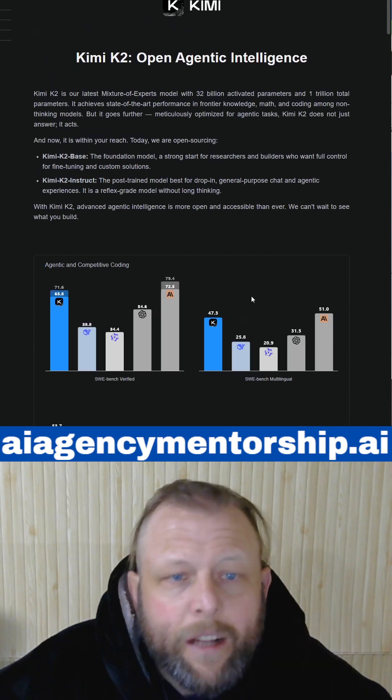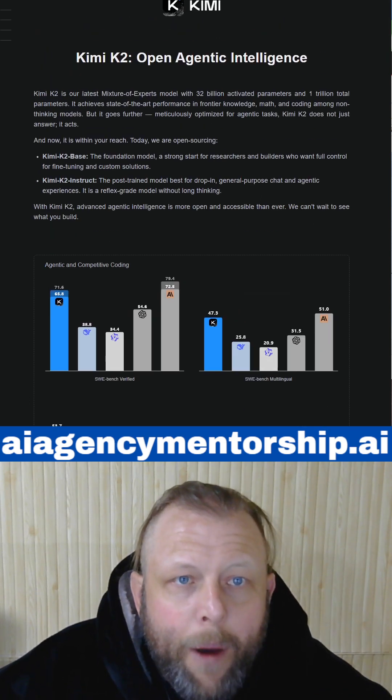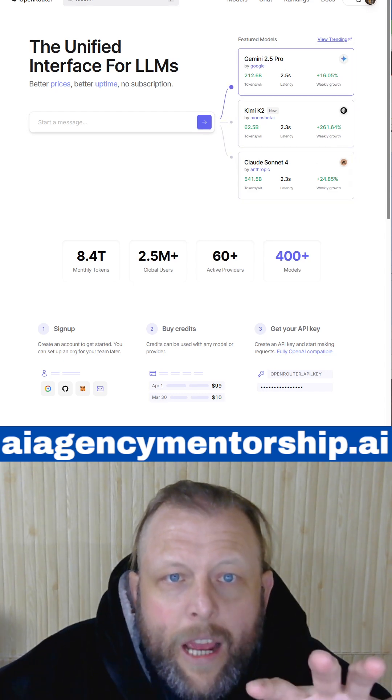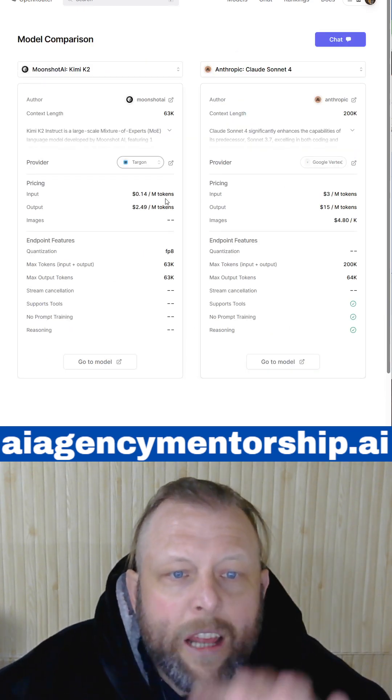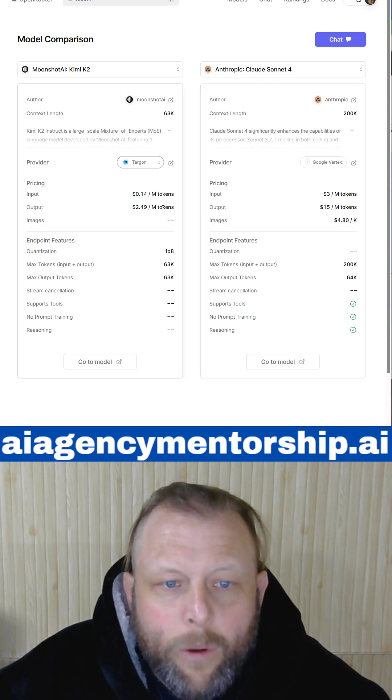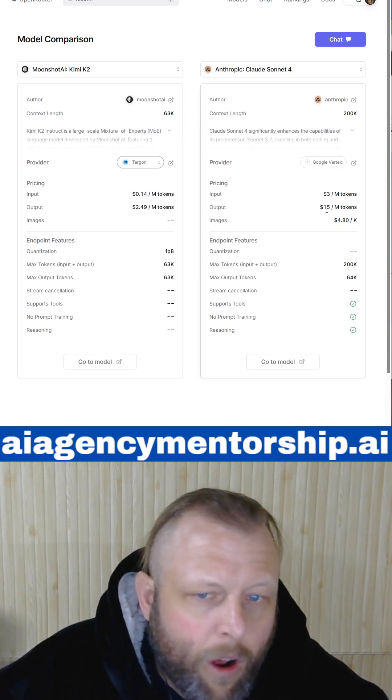What makes it so special is the fact that it's obviously open source. And you can see here — OpenAI has it listed on their website and the price comparison is totally insane: 14 cents per million tokens input, $2.49 output versus $15.